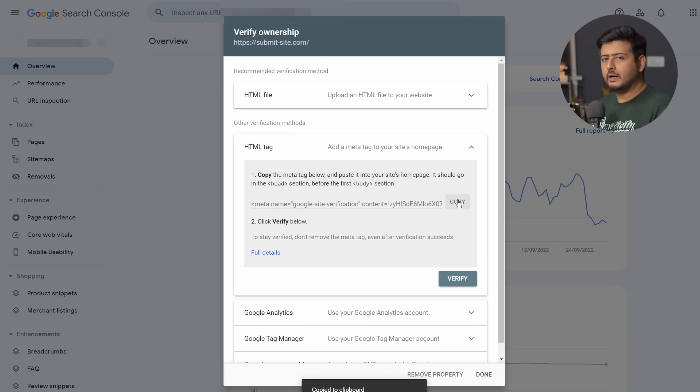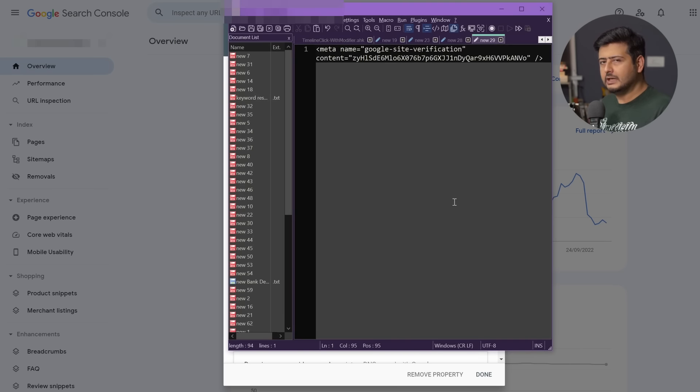Just to show you how the code looks, I'll open Notepad and paste it so you can see the actual meta code. You can paste it in Notepad or just keep it on your clipboard — that's completely fine. Once we have this information, let's go back to our website and finish the rest of the process: first verification, then submitting our website to Google.